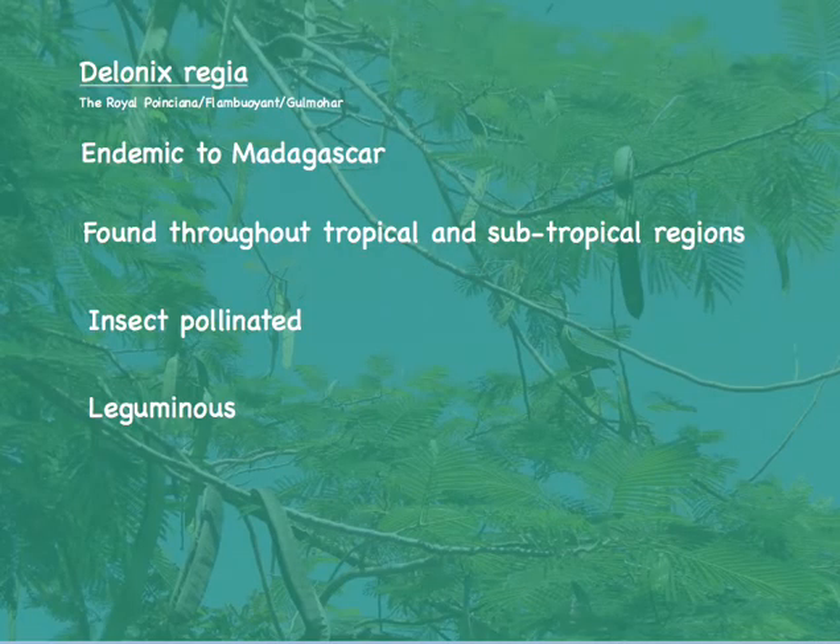The flowers of the royal poinciana, the flamboyant, or the gulmohar, is an example of a flowering plant. The flamboyant is endemic to the island of Madagascar, but has spread as an ornamental plant throughout the tropical and subtropical regions of the world.